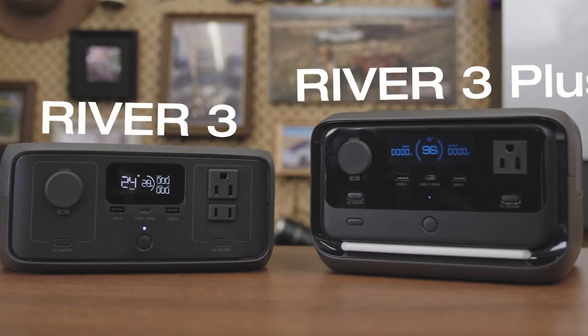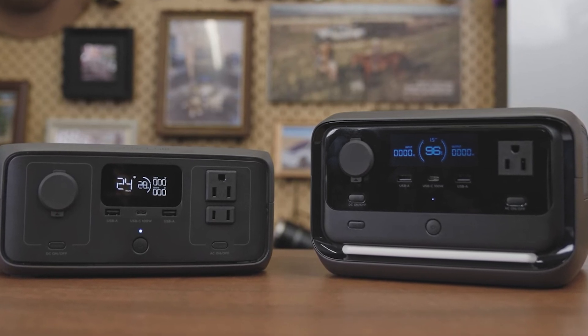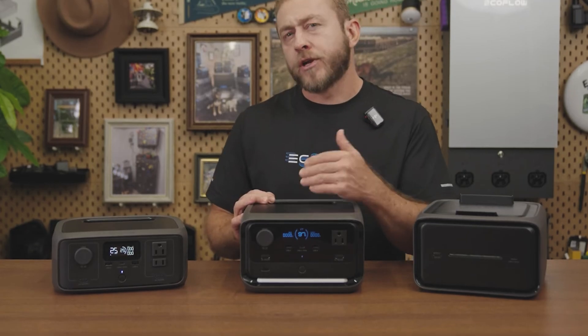Now I'm glad to share what I've learned to help you make the best informed decisions possible when navigating new tech. The River 3 Plus, along with the River 3, the Delta Pro 3, and the Delta 3 Plus are the newest portable power stations from EcoFlow.